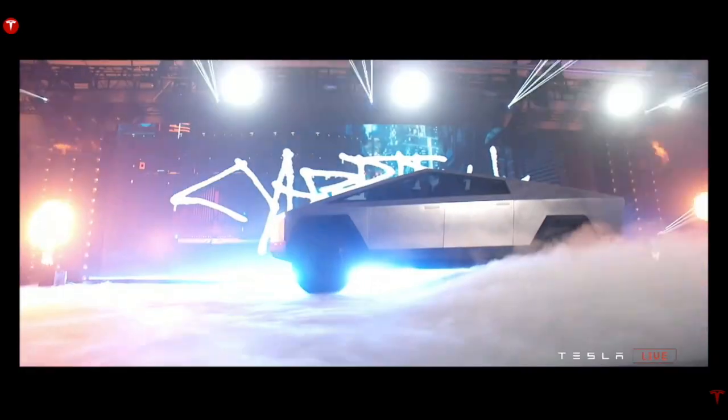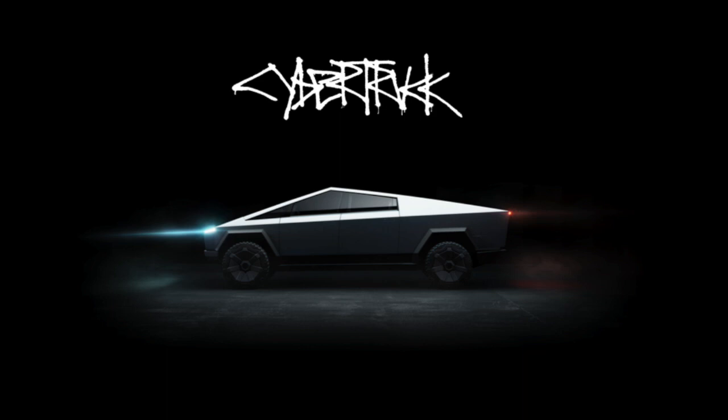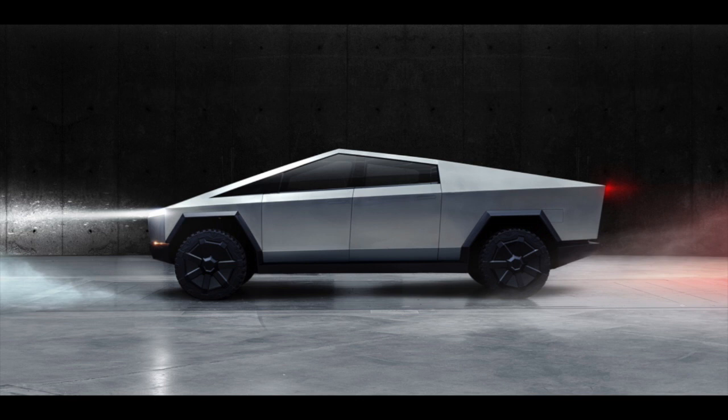Elon Musk said they will build something new, not just a normal pickup truck, and it wouldn't be for everyone. He said: 'We're trying to create something that is really new and not just derivative of all the other vehicles on the road, but you still want it to be great. Our goal is to have something that's more functional than an F-150 but also a better sports car than a basic 911.'